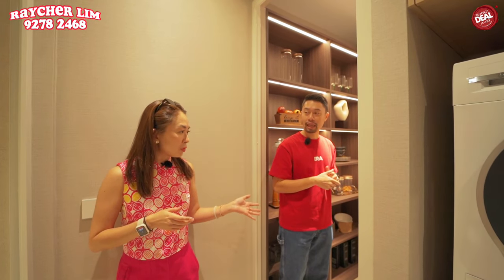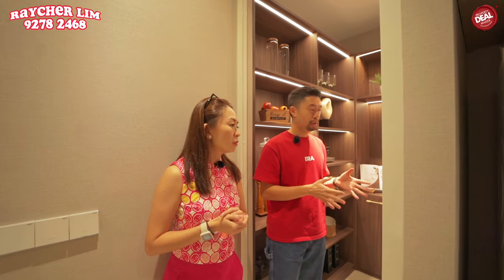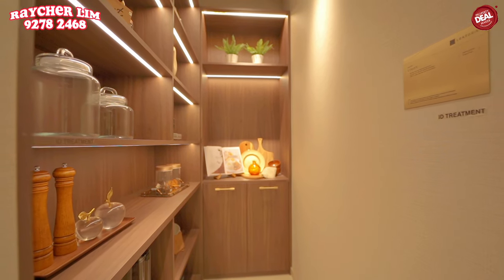The helper room is here — and importantly, behind it is a utility room, not a bomb shelter. This gives a lot of flexibility: you can use it for storage, racks, or even as a helper's room.